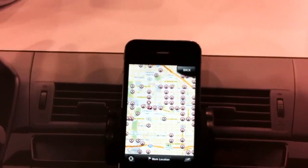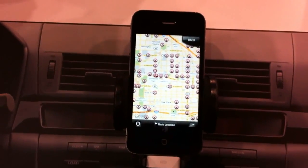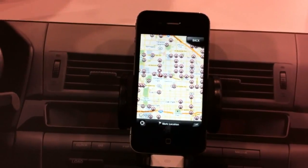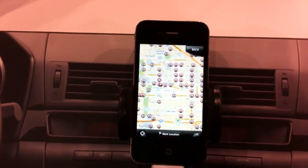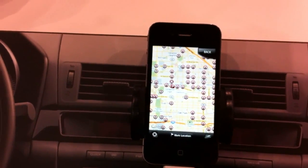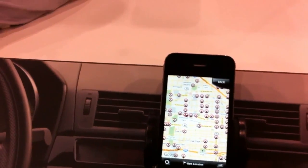Coming out this spring, March or April, we'll be launching an app update where we can actually start taking radar alerts, upload them to our servers, and then spread them out to everybody. So now we have a community, a network of detectors — crowdsourced — so you can tell if somebody's gotten a laser alert a mile ahead of you or whatnot.